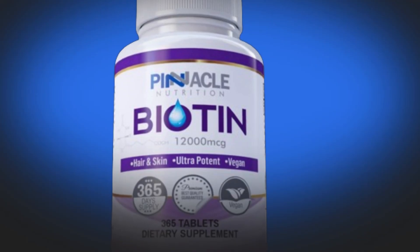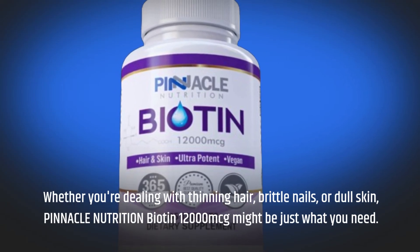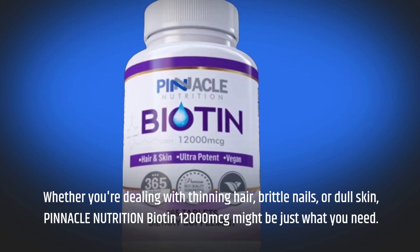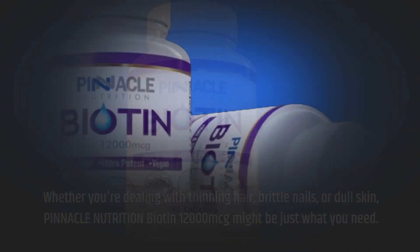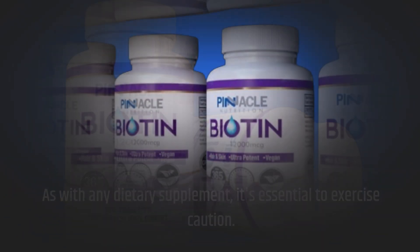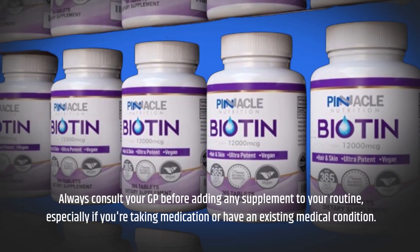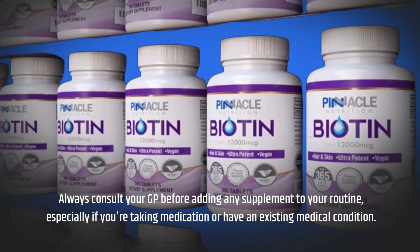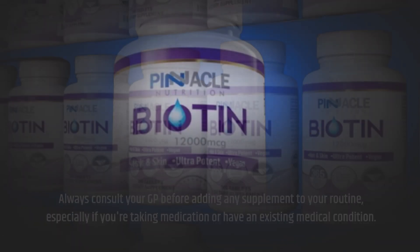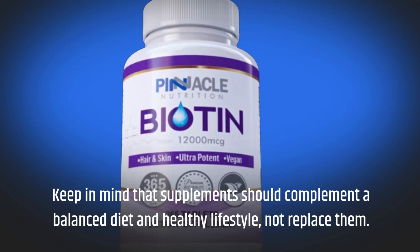This product is suitable for both men and women who are looking to improve the condition of their hair, skin, and nails. Whether you're dealing with thinning hair, brittle nails, or dull skin, Pinnacle Nutrition Biotin 12,000 MCG might be just what you need. As with any dietary supplement, it's essential to exercise caution — always consult your GP before adding any supplement to your routine, especially if you're taking medication or have an existing medical condition. Keep in mind that supplements should complement a balanced diet and healthy lifestyle, not replace them.